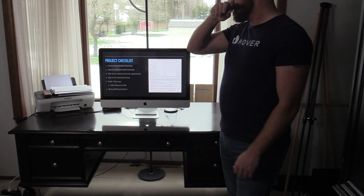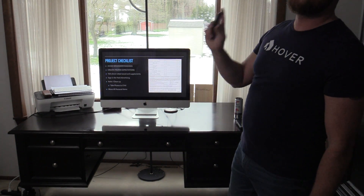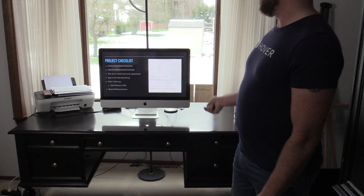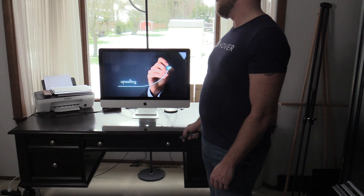Talk about putting a sign in the yard, nails and cleanup. Make sure you do a walk around and you take photos to CYA. Make sure you move all the personal items out of the way too. Make them sign off saying there was previous damage on the home.